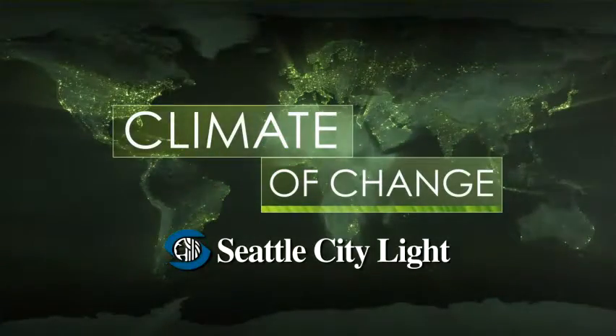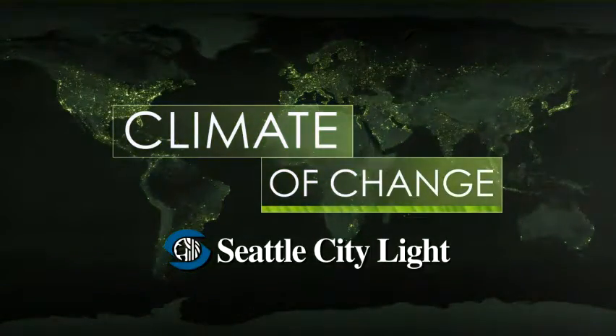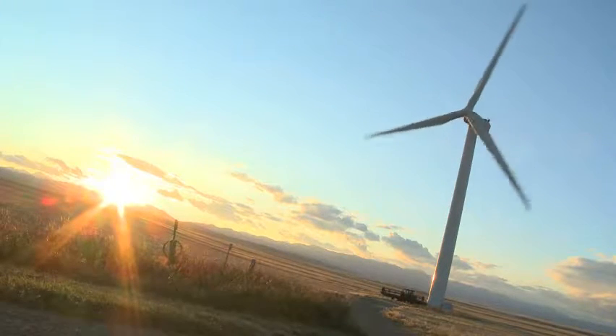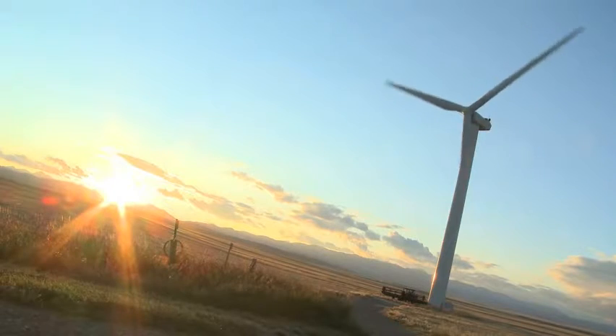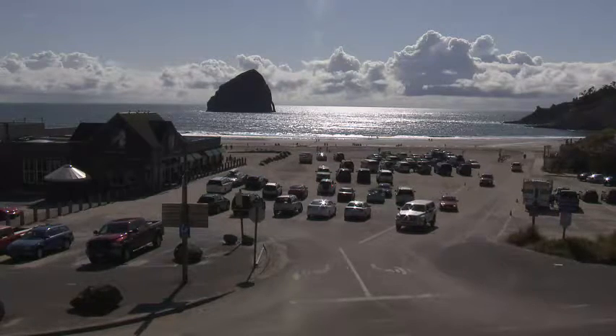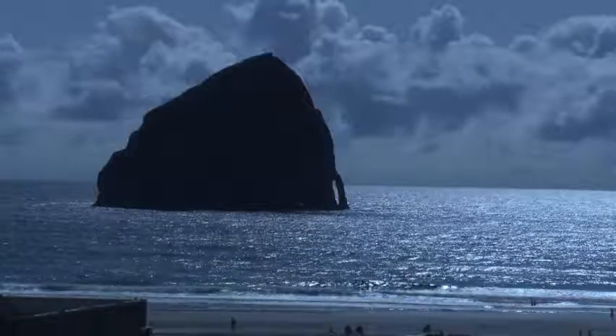Seattle City Light is proud to support Climate of Change. The easiest way to think about tidal power is like an underwater windmill. Much in the same way as wind turbines, when exposed to a very strong wind, will spin and generate power, in locations where you have very strong, intense tidal currents, that same thing can happen underwater.